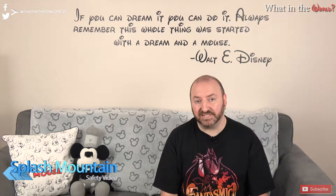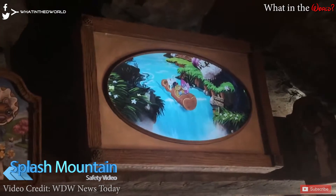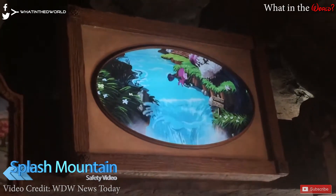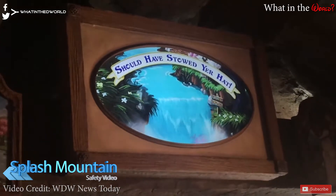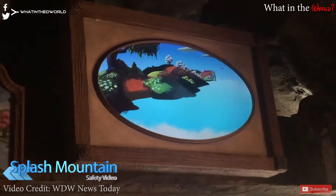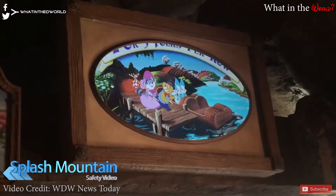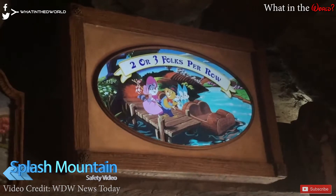This week Disney added a pre-show to Splash Mountain in an effort to reduce wait times and increase efficiency. There are now two screens that display this new video — the first where the FastPass queue and normal queue meet, and the second right before you get onto the ride itself. This new video shows guests how to correctly pull down the lap bar and where to store items in the mine cart. Splash Mountain isn't the only attraction to retroactively add a pre-show video, as Space Mountain, Toy Story Mania, and Seven Dwarfs Mine Train have all added these in an effort to drive ride efficiency.